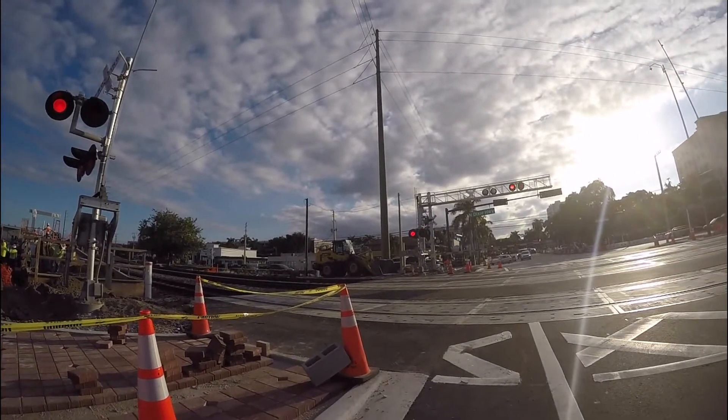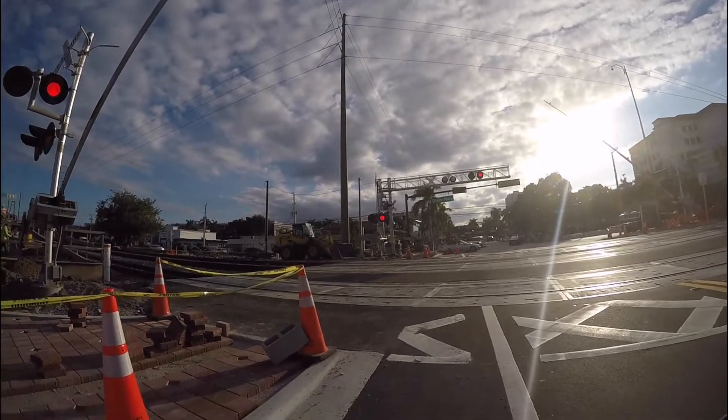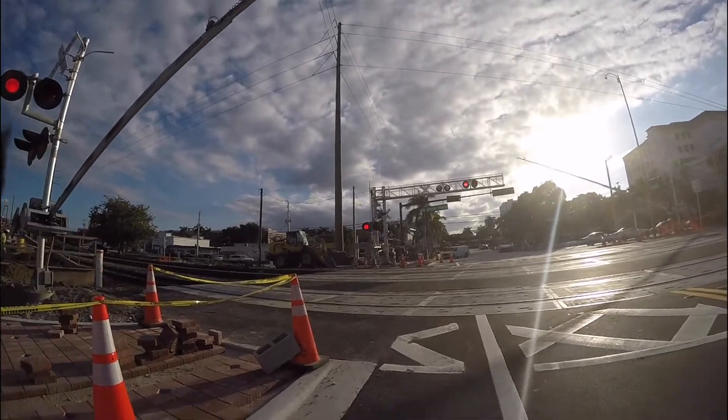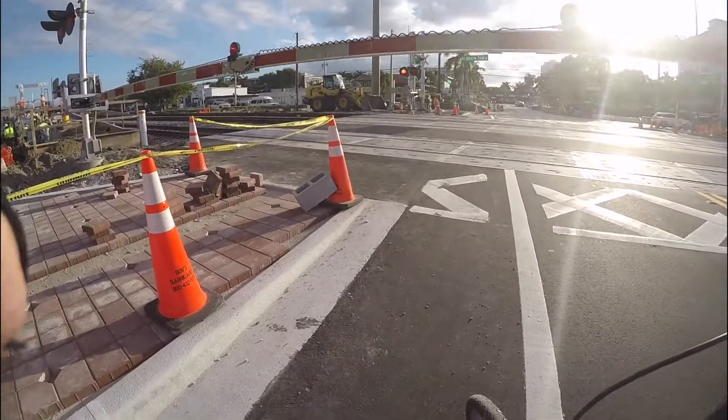When the crossings were down, this big, mighty, beautiful engine — the Florida East Coast — zoomed by.